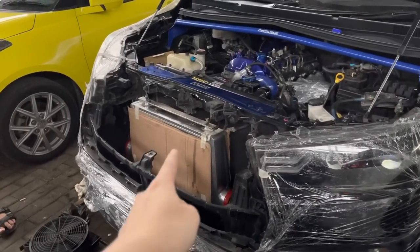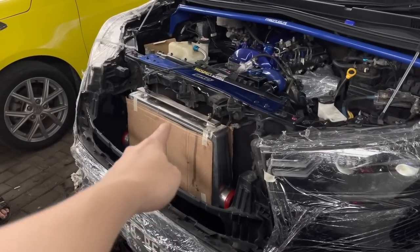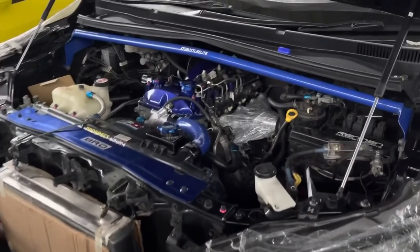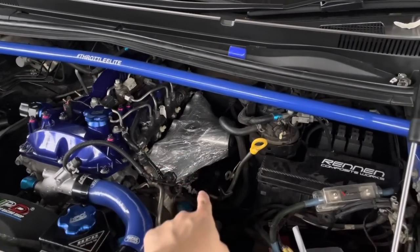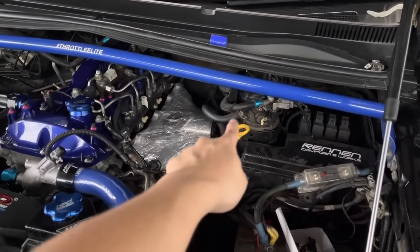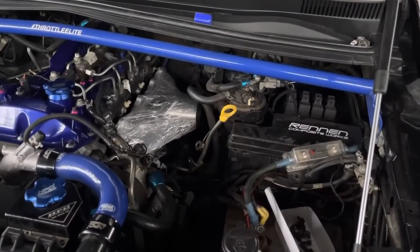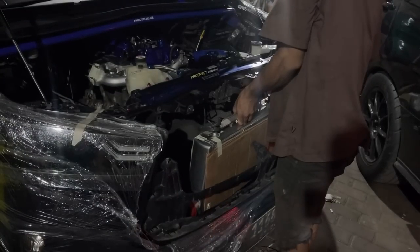Intercooler lagi mau dibikin bracketnya, lagi diukur. Gue requestnya ntar pengen agak naik terus agak depan, jadi ntar pas di grill itu padat. Ini intake juga udah kepasang, cuman belum dikenceng-kencengin. Terus ntar agak bingung, harus geser filter solar, nggak tau pipanya dapet apa nggak di sini. Mantep nih — Mas Ujang malem-malem masih lagi ngemal bracketnya.